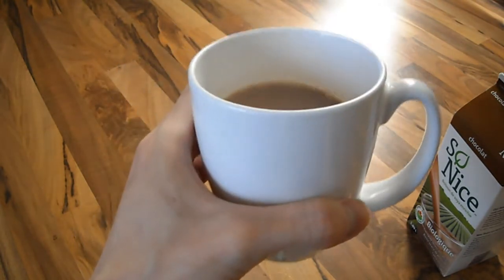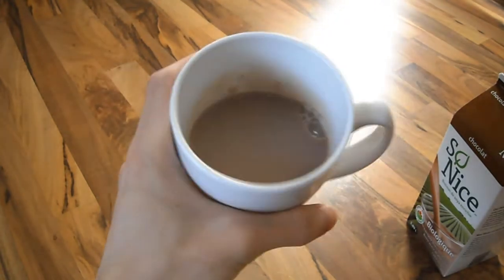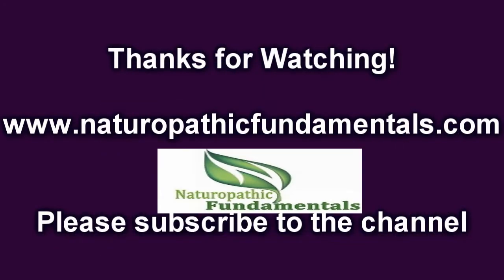And of course it tastes like chocolate with soy milk, if you've ever had soy milk before. If you have any questions or comments, please post them below and subscribe to the channel. I'll see you again soon.